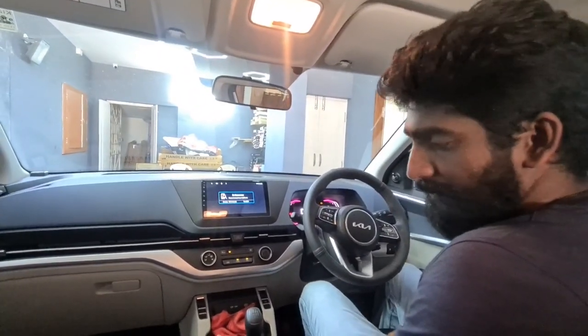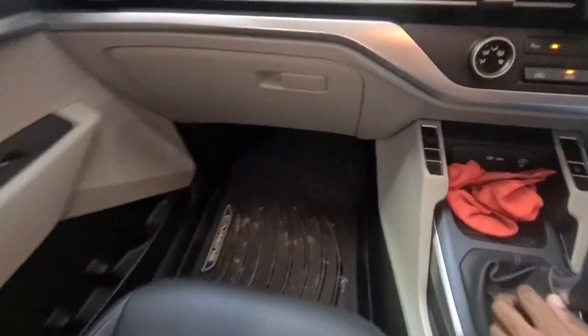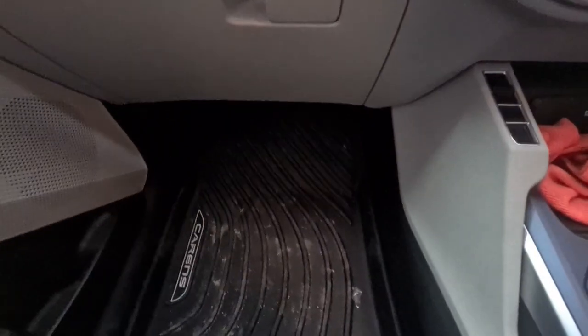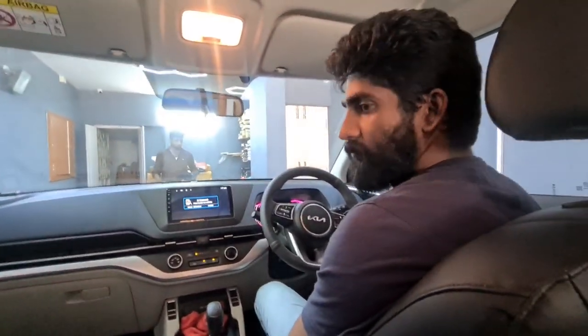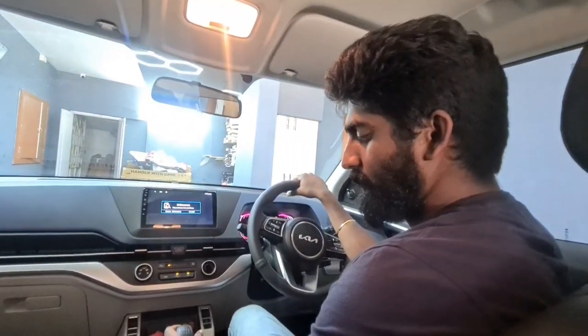Interior flooring modification is started. The floor mat will be done. Friends, Kia has also made a 3D mat, so the floor mat will be done with the 3D mat. It's very good - the flooring mat means dust can't get through. Next modification is the interior.